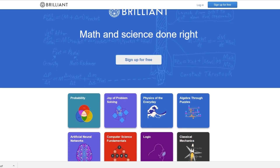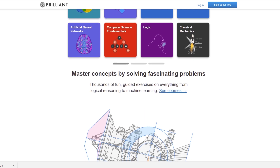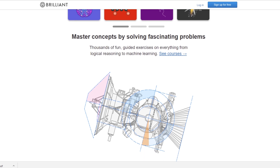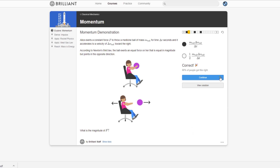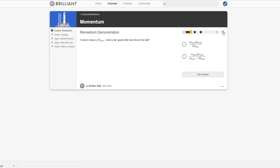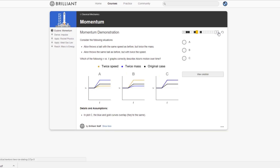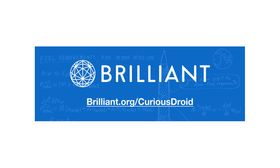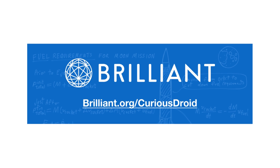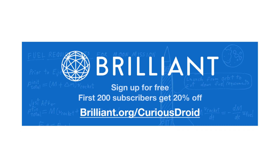Our sponsor for this video, Brilliant.org, is dedicated to helping you gain those skills, turning you into a living, breathing, and most importantly calculating scientist. Head over there and prove for yourself what it takes to get a rocket into orbit. Having a strong math and science skillset is crucial because it opens so many ways to explore the universe. To support Curious Droid and learn more about Brilliant, go to brilliant.org/curiousdroid and sign up for free. The first 200 people will get a 20% discount off the annual premium subscription.